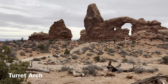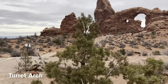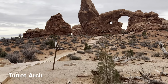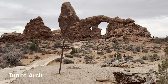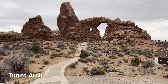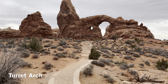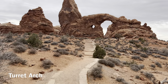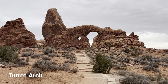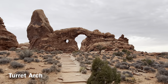As you leave North Window Arch, catch a nice view of Turret Arch on the other side of the loop. Turret Arch is smaller than the South and North Window arches. It stands within a more castle-like formation — it is a stunning beauty.